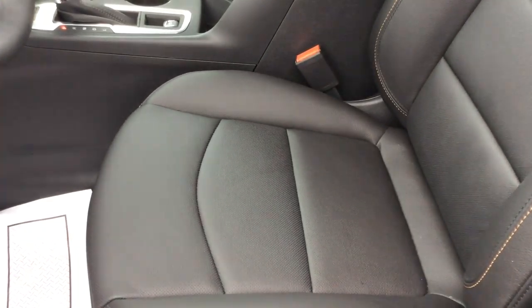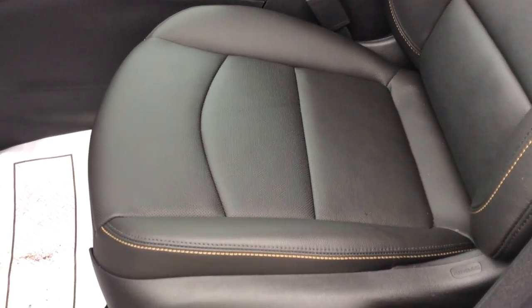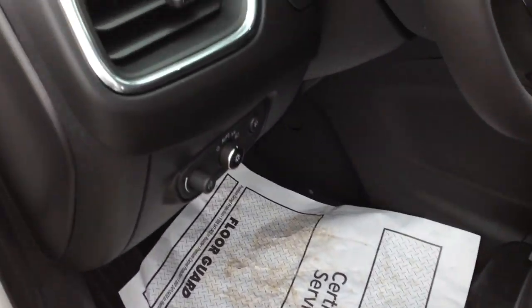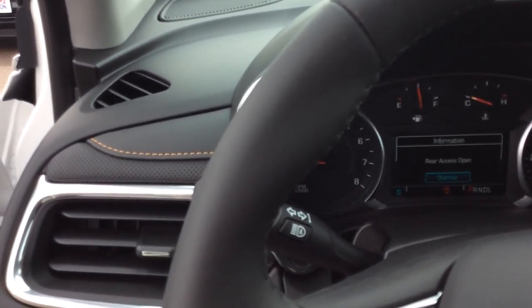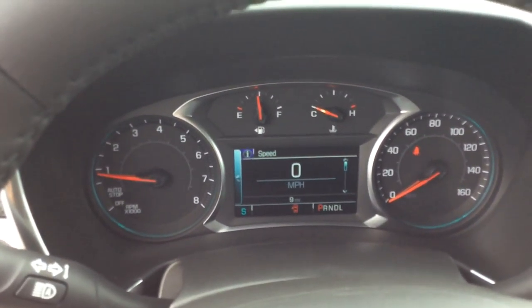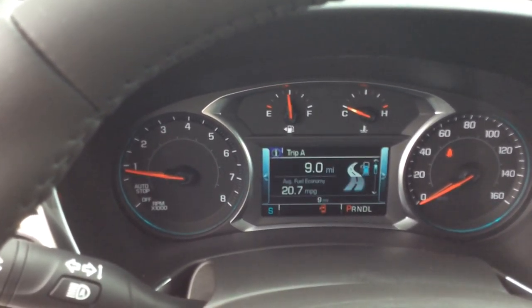With this being a Premier trim level, it's going to have options such as the memory power seats. It's going to have the power mirrors and the power liftgate as well. Our seating surfaces are leather, and those are both heated and ventilated.